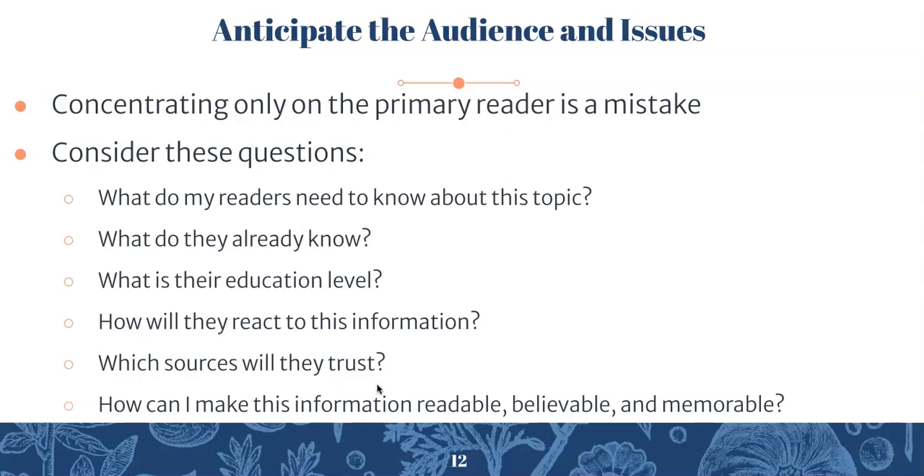Which sources will they trust? When thinking about research and citing sources, what will they find credible? And ask yourself: how can I make this information readable, believable, and memorable? That's a good question for all your writing and relates to organization, research, formatting, and so on.